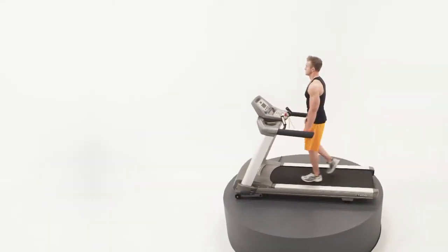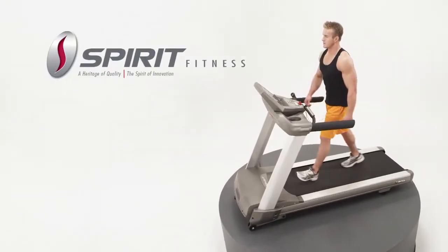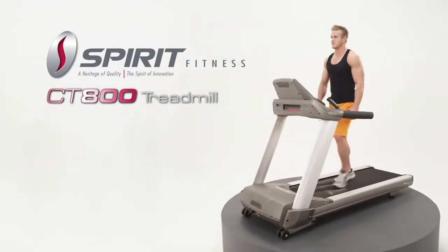Whether you are a beginner interested in walking or an athlete dedicated to running, the award-winning Spirit Fitness CT 800 meets your expectations.